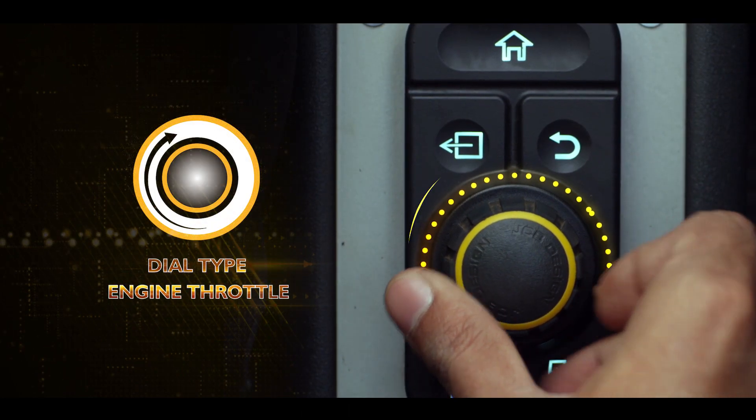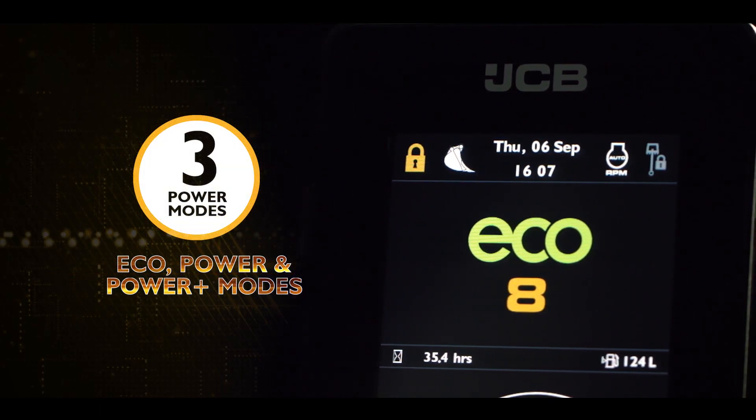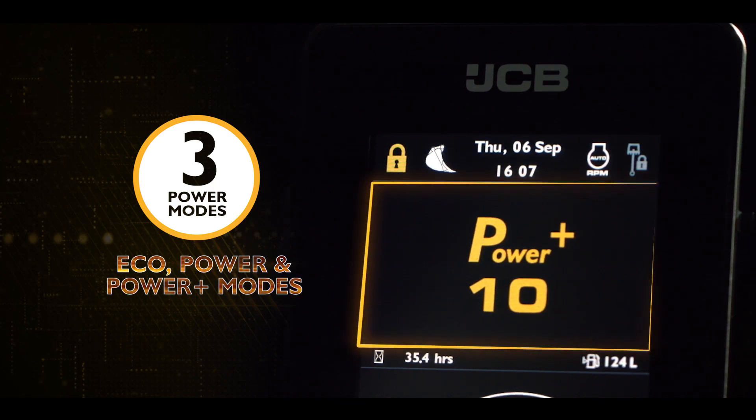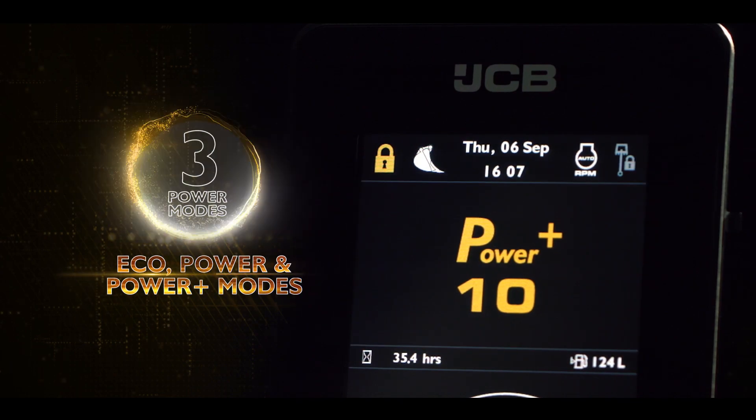Dial type throttle for fuel saving. Eco, Power, and Power Plus modes can be set at different RPMs. It becomes more adaptable for different types of jobs.